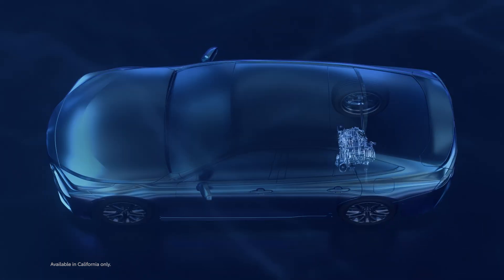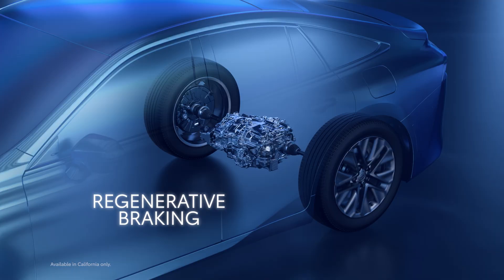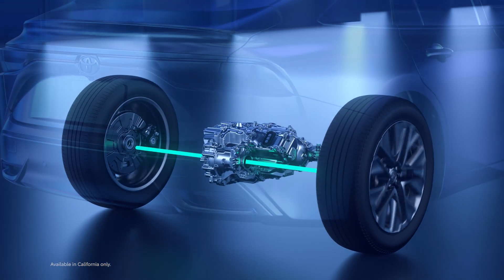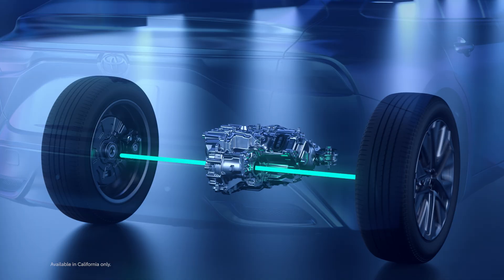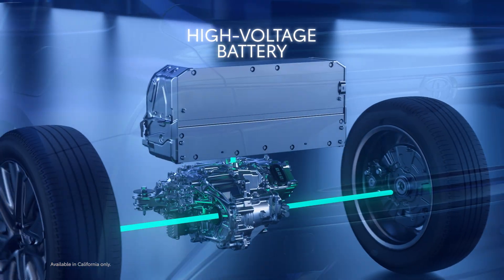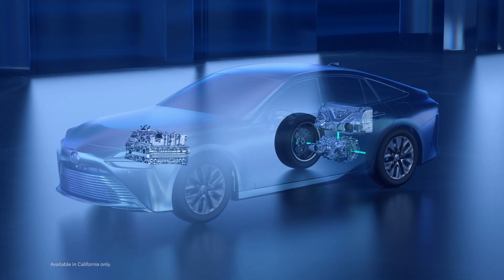Just like Toyota's other electrified powertrains, the fuel cell EV system features regenerative braking. This means it uses the motor generator to recover otherwise wasted energy, turning it into electricity when braking or coasting. That electricity is then stored within the high-voltage battery, which serves as a buffer between the fuel cell stack and the electric motor.